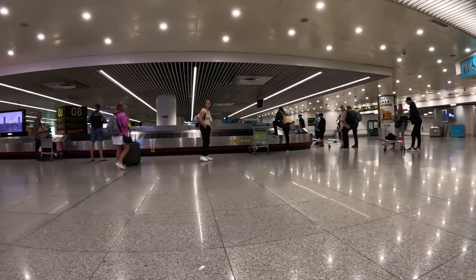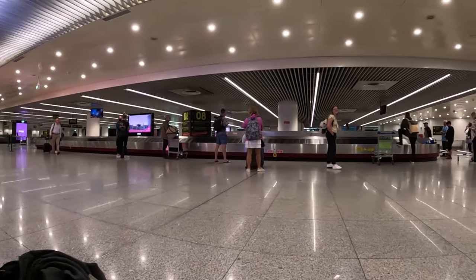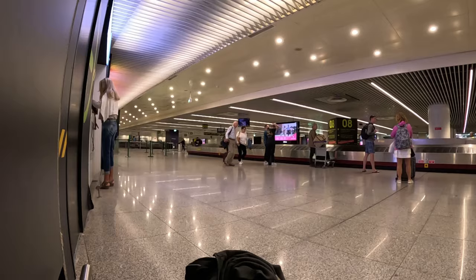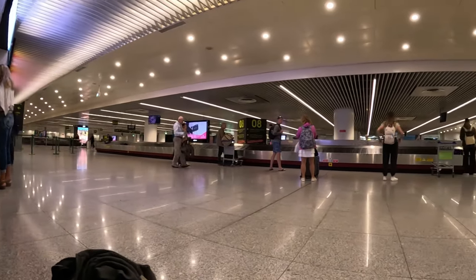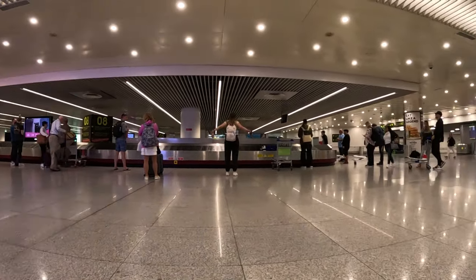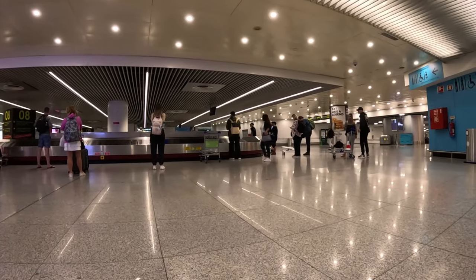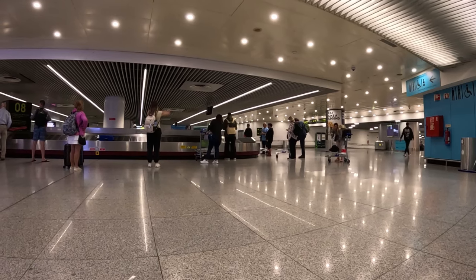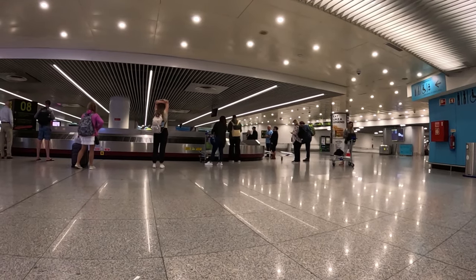Here we are chilling out in the baggage area, nice and early, not too crowded. We're one of the first people off the plane — we got out the back door on the bus. So we got through passport control and we're picking up our luggage here.